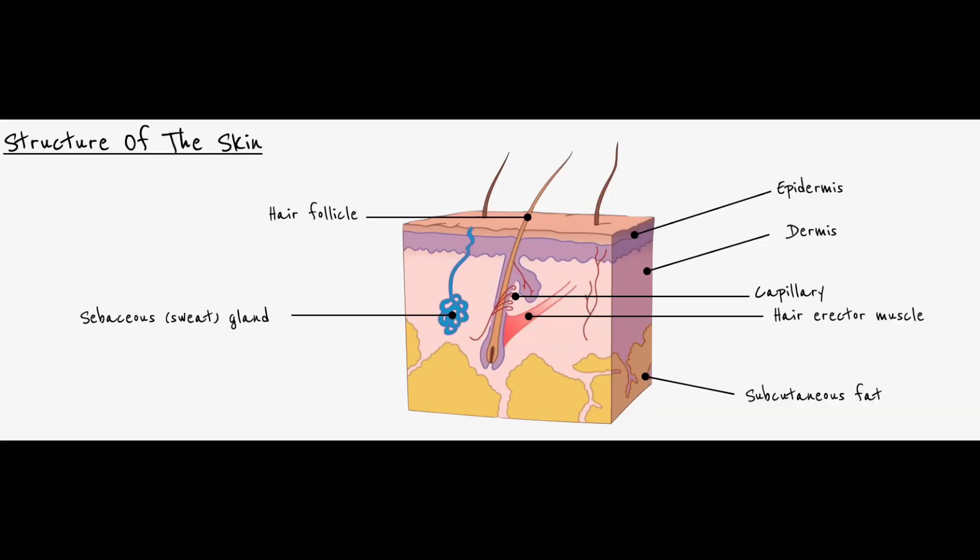The layers of the skin are as follows: you've got the epidermis, which is the top layer, the dermis, and then the subcutaneous fat, which sits underneath this layer.